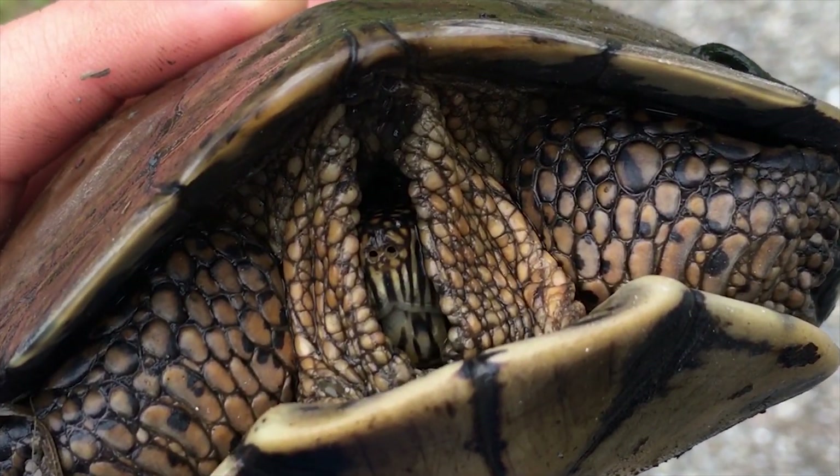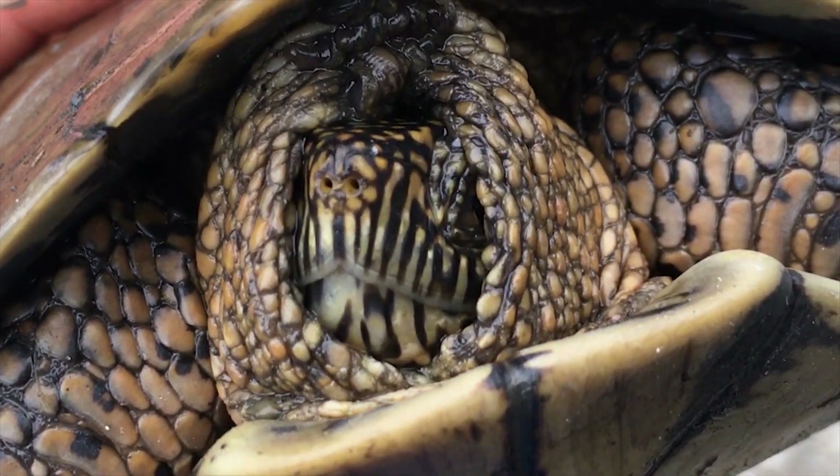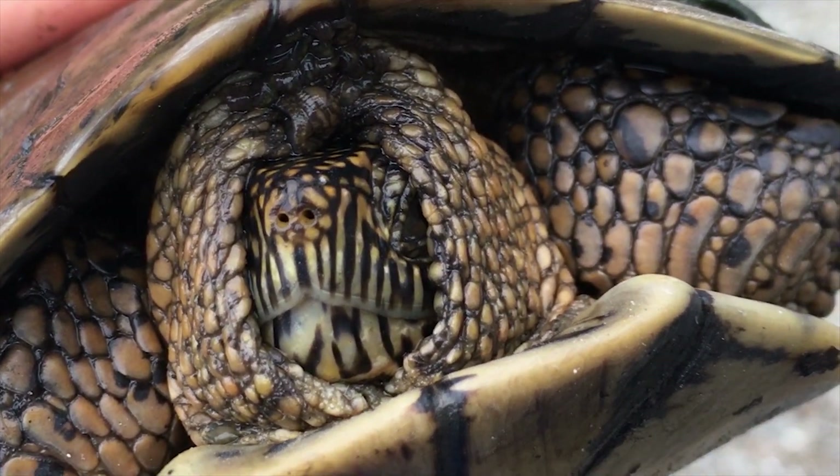The turtle retracted itself. I want it to come out and take a peek. Hello.